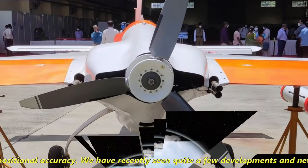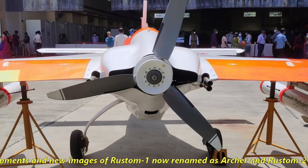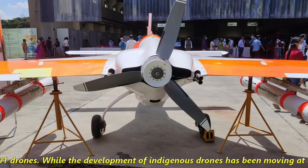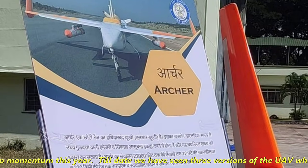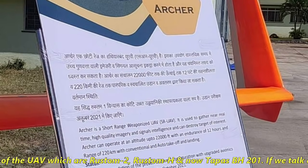We have recently seen quite a few developments and new images of Rustam 1, now renamed as Archer, and Rustam 2, or Tapas BH 201 drones. While the development of indigenous drones has been moving at a snail's pace, it has picked up momentum this year. To date we have seen three versions of the UAV: Rustam 2, Rustam Edge, and now Tapas BH 201.